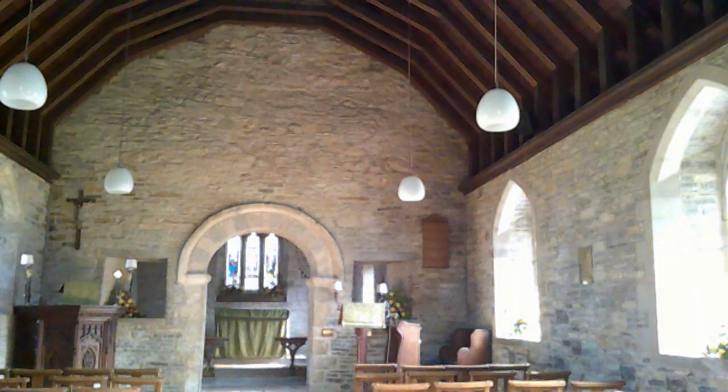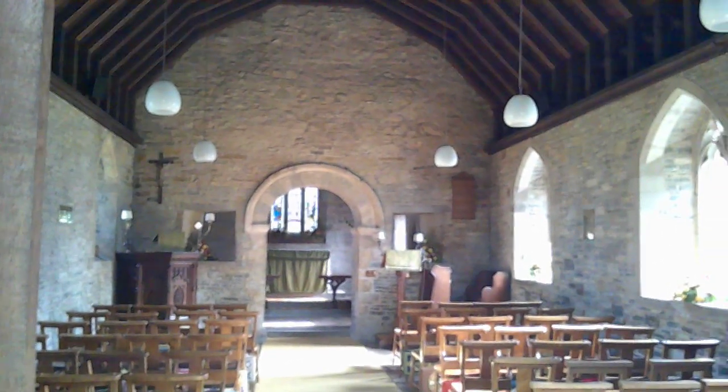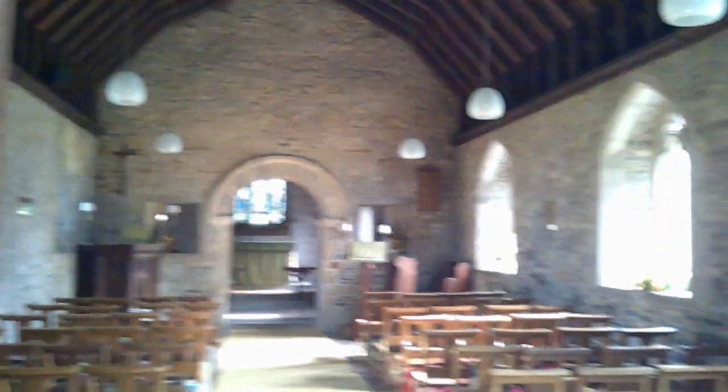We'll have a look around the inside and point out the features. It's a very small church, and the structure is very largely Victorian. As usual, we start at the west end looking east, and you can see immediately that little Norman chancel arch. That arch is Norman, that wall is Norman.